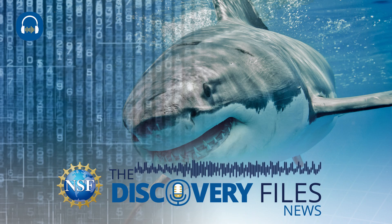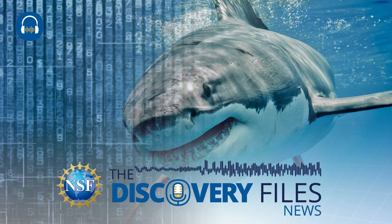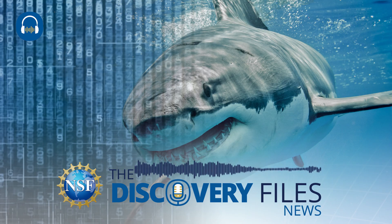Can shark teeth inspire the next generation of artificial intelligence experts? U.S. National Science Foundation-supported educators are helping engage the next generation AI-ready STEM workforce by introducing AI technologies and machine learning techniques to middle school students.